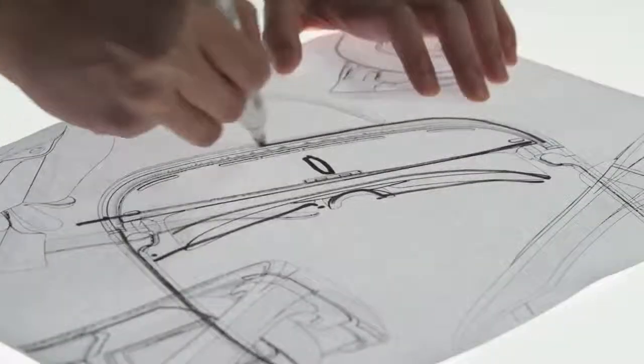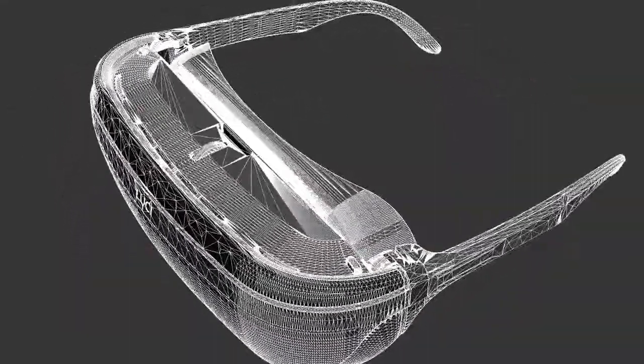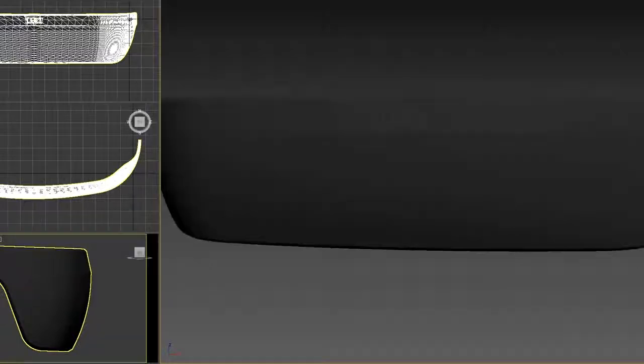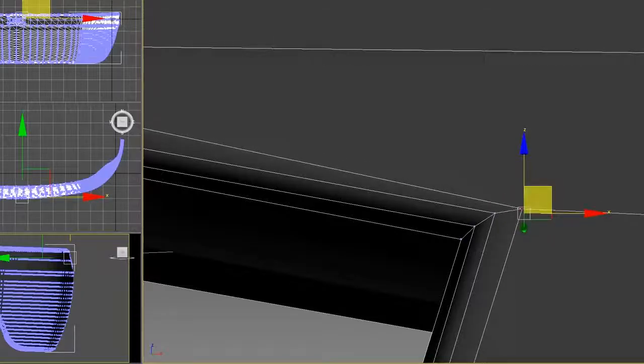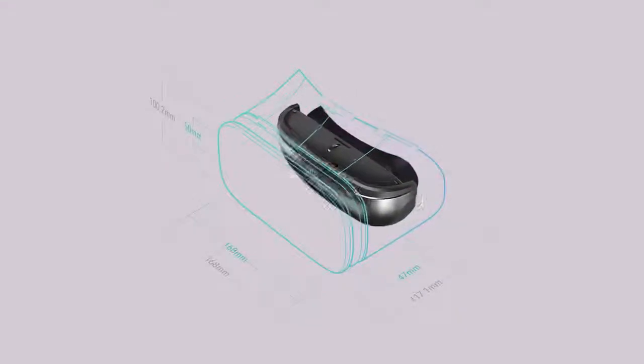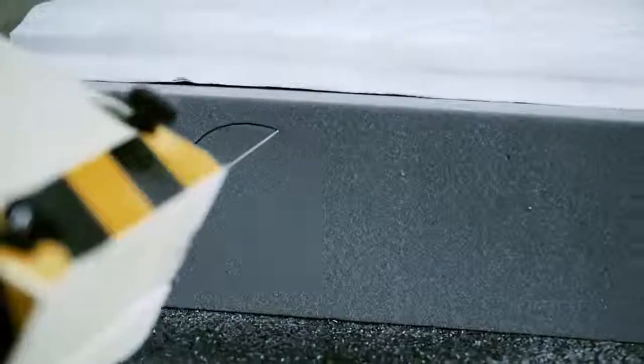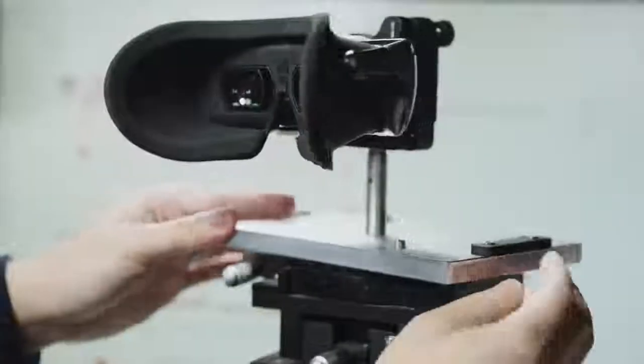We care much about user experience, so we reduced the body weight from 280 grams to 180 grams. We shrunk the size to one-third of most wearables in the market. We also selected luxury nanotech materials to fit perfectly — it looks like a pair of sunglasses.